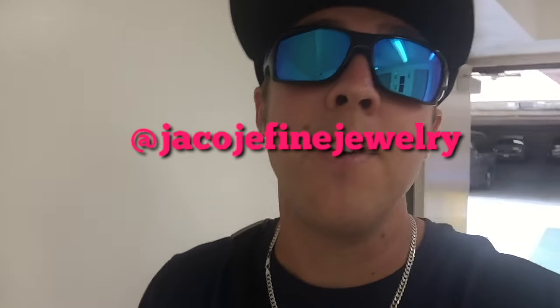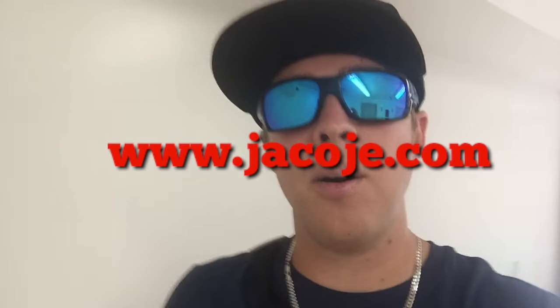Don't forget to follow me on Instagram at Jacoji Fine Jewelry. Visit my website www.jacoji.com. Now all transactions are handled via PayPal. It's the best way for me to get paid as well as you to pay me. PayPal protects the buyer over the seller, so you guys can have some peace of mind when buying something.